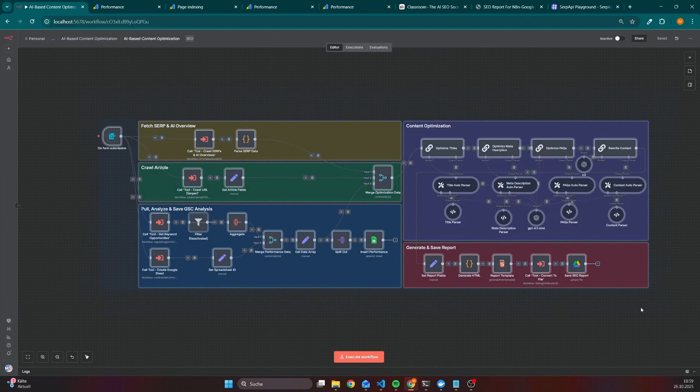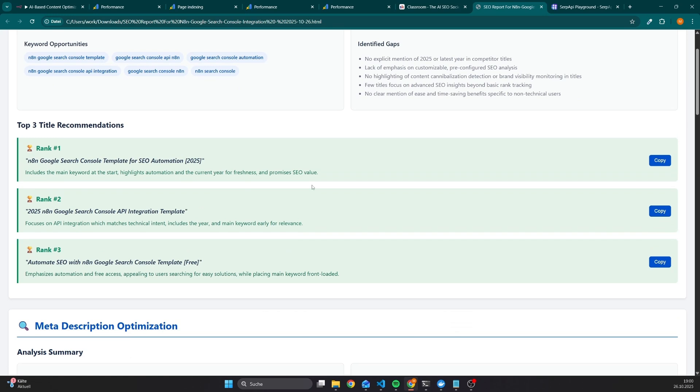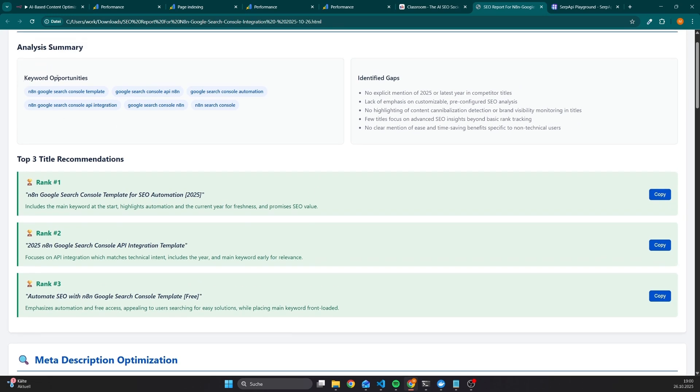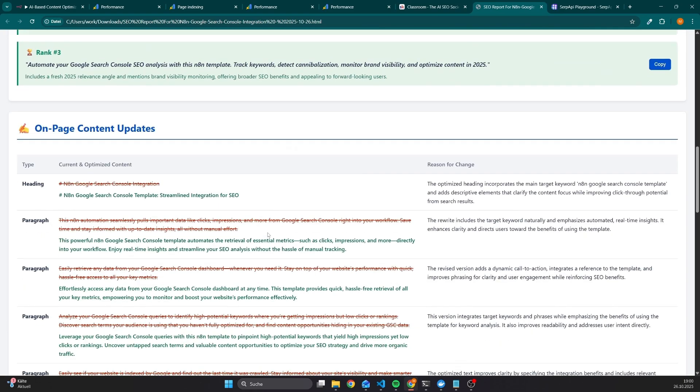And that is exactly the reason why I have created this N8N workflow, that generates reports like this, so that I can quickly check if I have to optimize the title with copy-paste recommendations, already pre-filtered keyword opportunities based on the Google Search Console performance. And the same for the meta description, and of course also for the on-page content — I have recommendations for the headings.